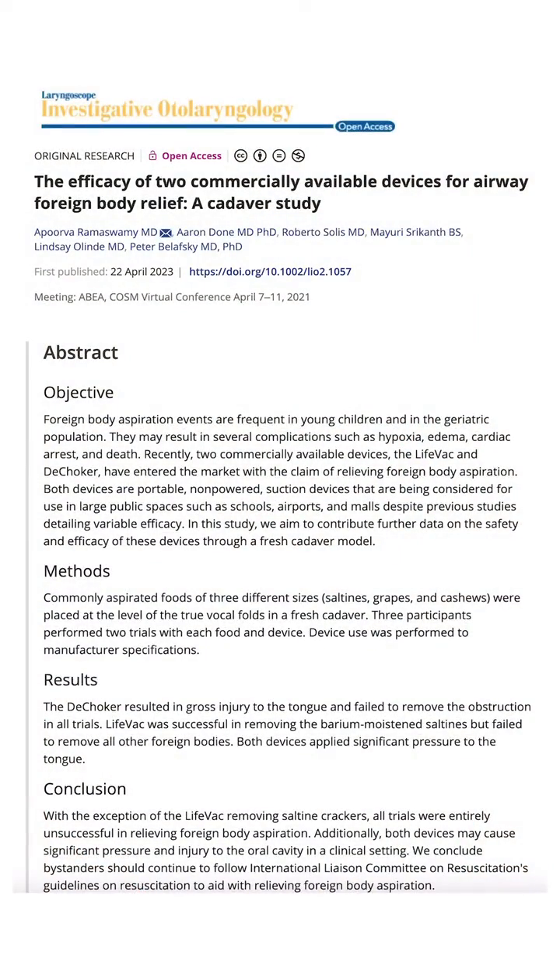But remember the flaws in doing this research in mannequins — their upper airway and face are not going to collapse the same way that living humans could. So I can't entirely translate these effects. In a second study in cadavers, neither the LifeVac nor the D-Choker did very well. The LifeVac was able to remove some saltine-type crackers from the back of the throat, but couldn't remove cashews or grapes.